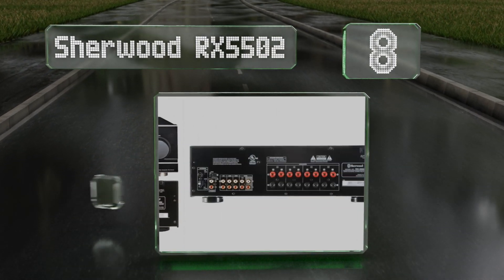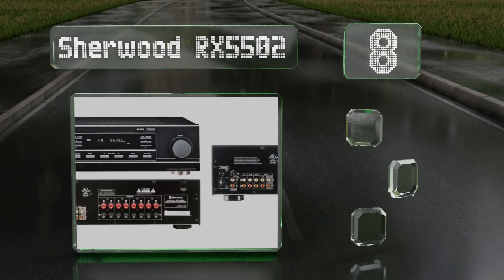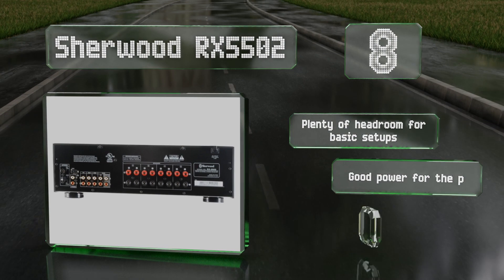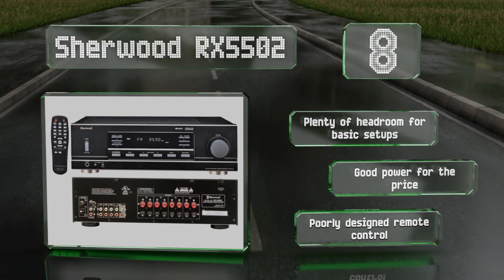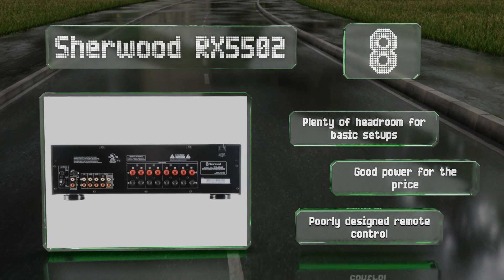Coming in at number eight on our list, the four-channel 400-watt Sherwood RX-5502 can amplify multiple zones at once, which means you can have dual inputs like a turntable and FM radio playing in separate rooms at the same time. Though the installation instructions are a bit confusing, it offers plenty of headroom for basic setups and good power for the price. However, the remote control is poorly designed.